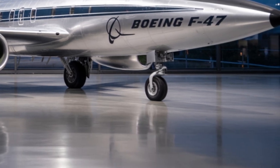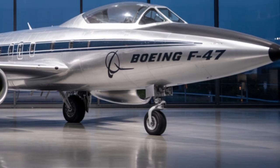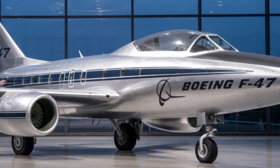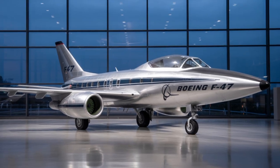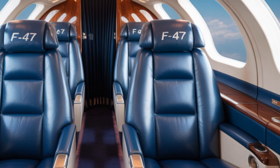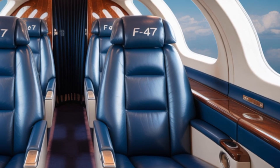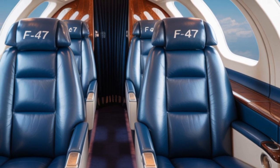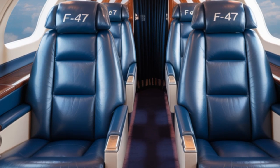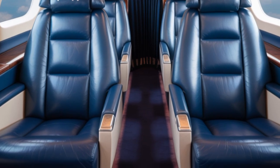The F-47 is equipped with an AI co-pilot system. This artificial intelligence handles threat assessment, target prioritization, and flight management, making the pilot's job much easier during high-speed combat situations. In unmanned mode, the AI takes full control of the aircraft, capable of conducting entire missions autonomously or in coordination with other manned or unmanned units.